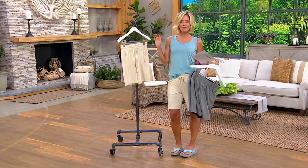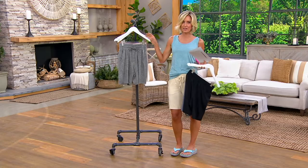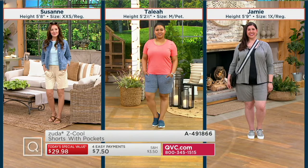Let's show sizing here real quick, because a short that looks good on all body types — that's a win. You see Suzanne in extra extra small regular, Talia in medium petite, and Jamie in the one X in the regular. But it's this fabric. Just as much as the shape of the short, if you want it to flatter the body, it's got to be the right fabric.